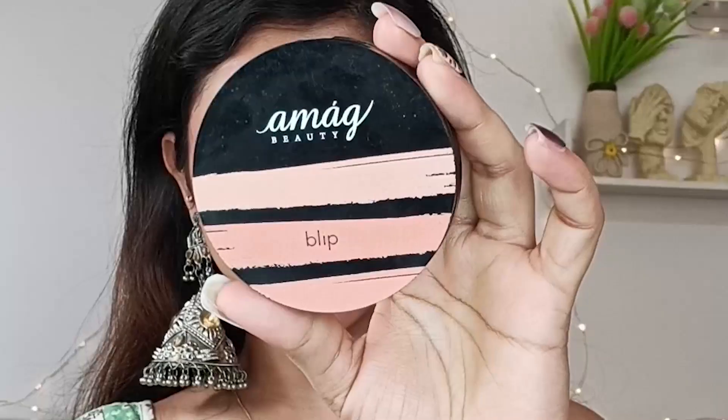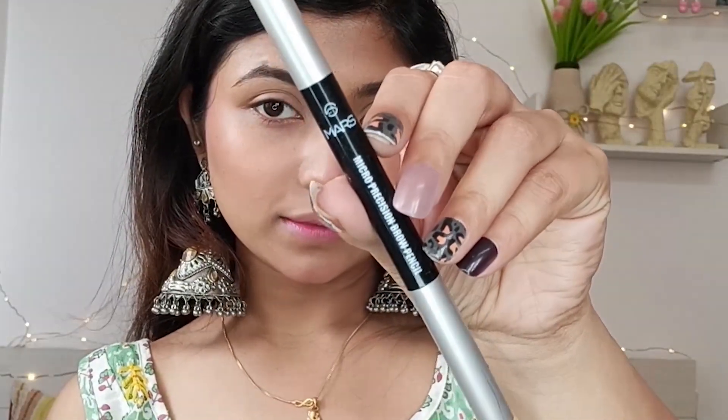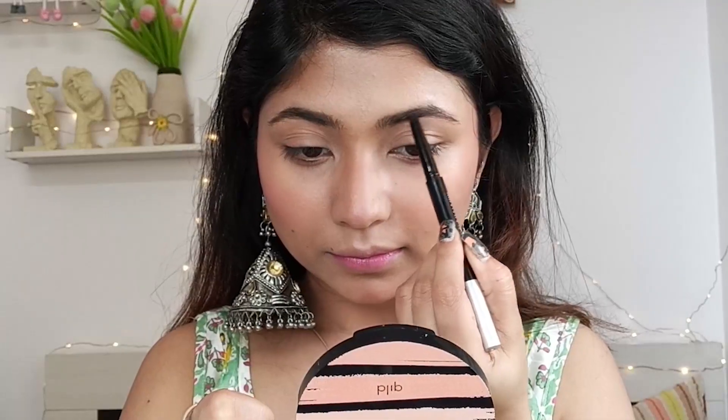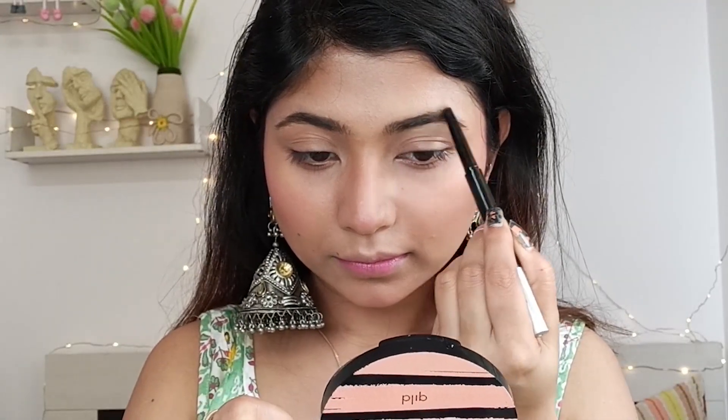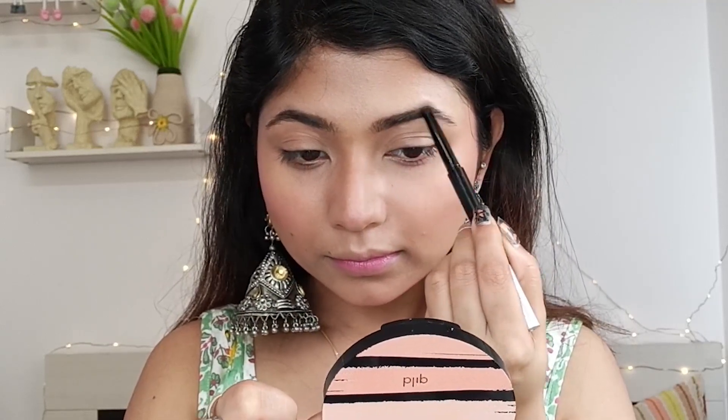I've shared my makeup for this daily look. I set down the under-eye area and the mouth and surrounding area. You have to apply loose powder or a compact powder. You can also provide sunscreen on top. I will now fill my eyebrows — starting with my Mars Eyebrow Pencil. You can use the eyebrow pencil with a spoolie.